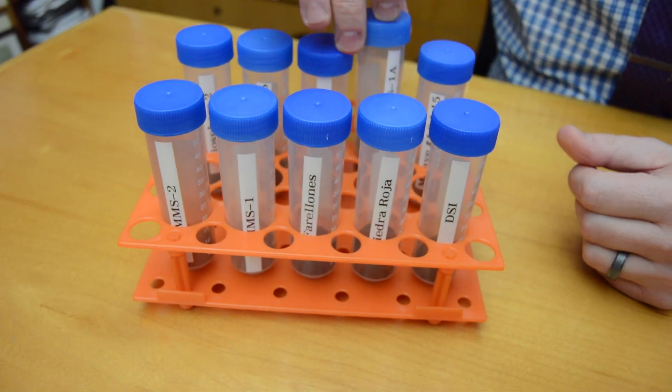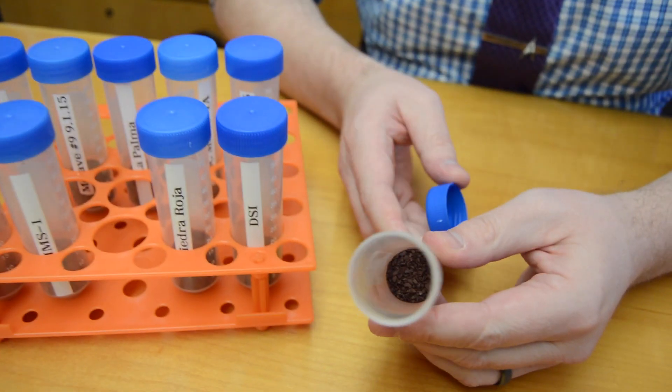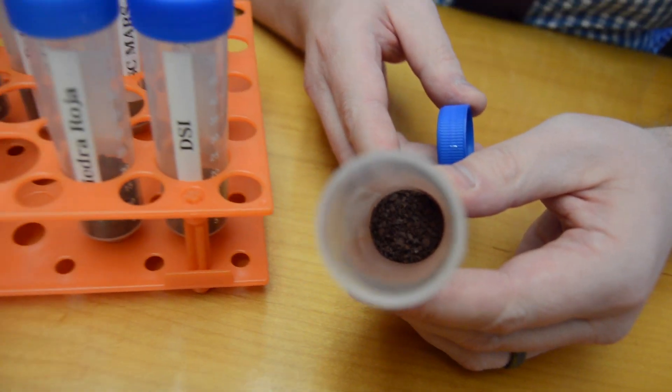There are a couple of things we need to understand. First is whether or not this material is going to be useful for growing food, in much the same way that we use soil here on Earth.